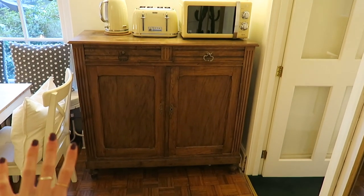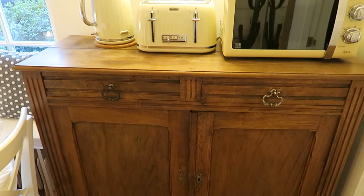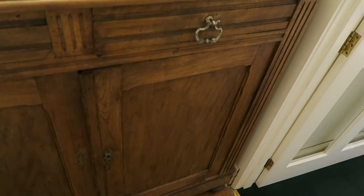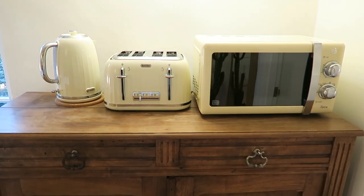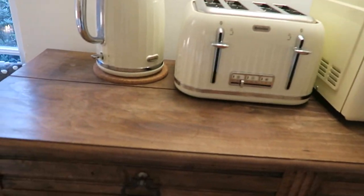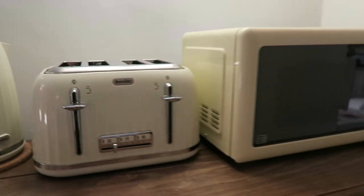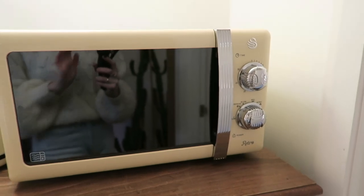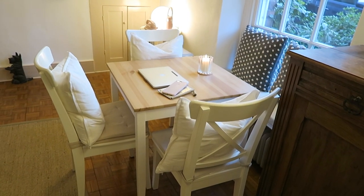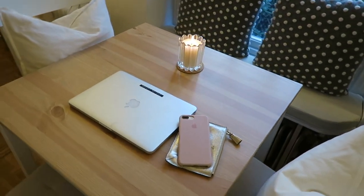This big cabinet was from Second Time Around in Banbury — just a secondhand furniture shop — and I love it so much. It's got little drawers at the top and then loads of storage, but it's quite messy, not gonna lie. And then on top of that I have a little station for making drinks or snacks or breakfast, so I've got a little kettle and a toaster, both from Breville. The microwave is from Swan, same as the fridge. Next to this cabinet I have my little table with chairs where I kind of work quite a lot of the time — I just sit here and work on my laptop and look outside.